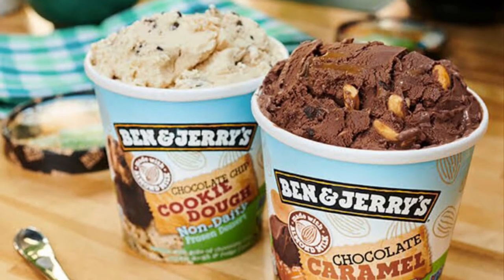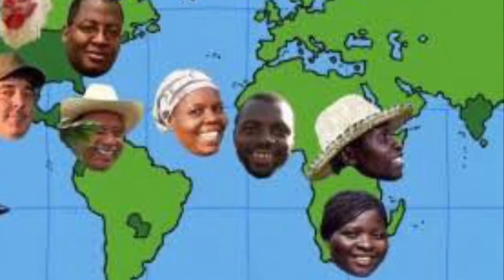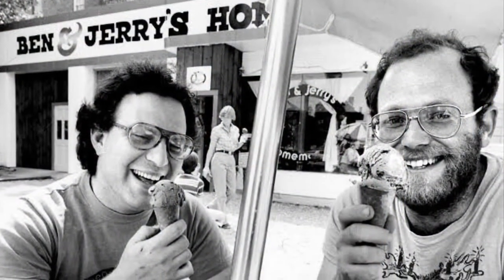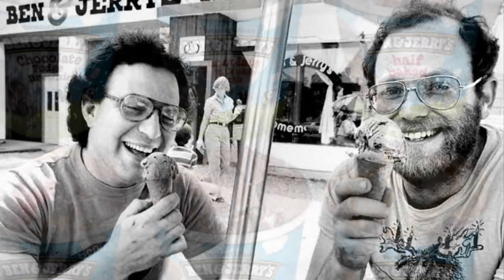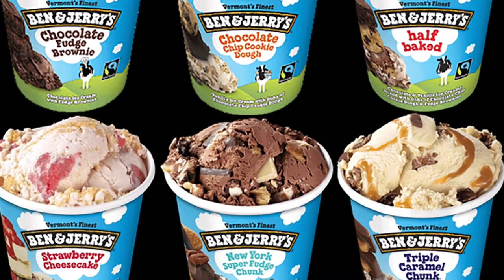Across all the flavors and all the countries where their ice cream is sold, they made sure that every possible ingredient was fair trade certified by 2011 in Europe, and did the same in the United States by 2014.